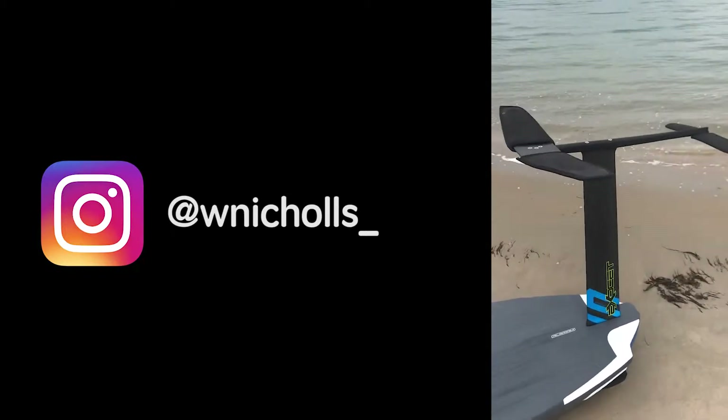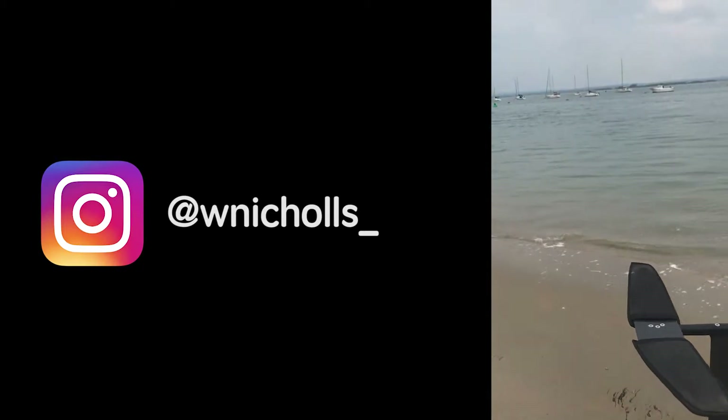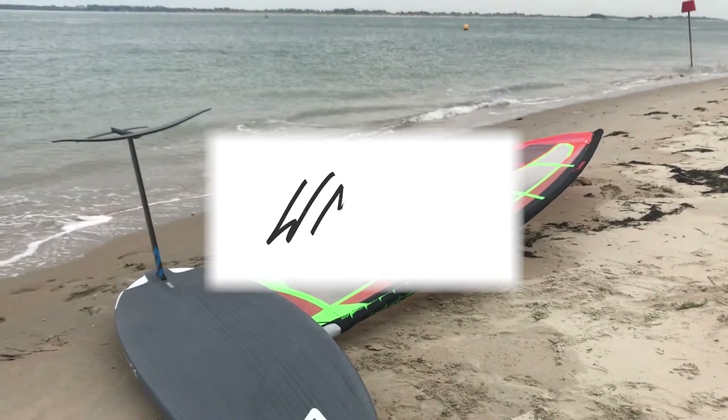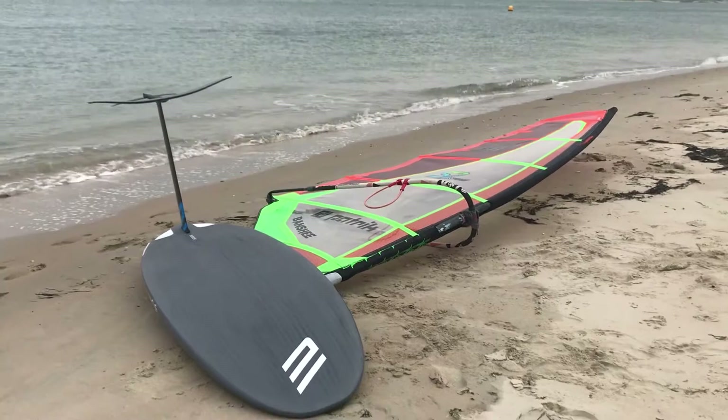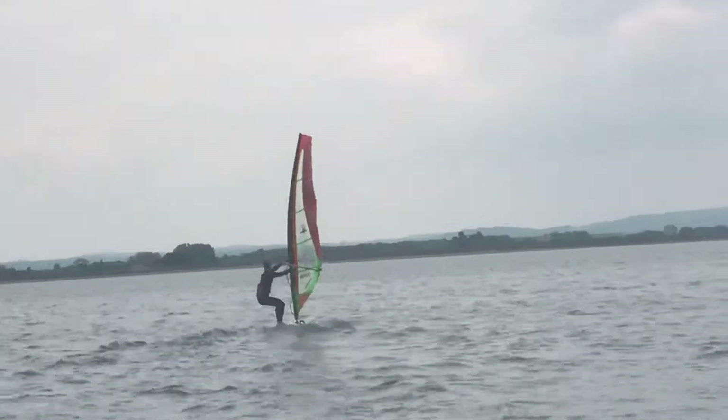First crack of the new foil — I cannot wait, oh yes! So today we received a very special delivery: our very own set of foils, and this afternoon we decided we'd go out for a little taster. We were using a 122 litre board and a 5.8 metre sail.